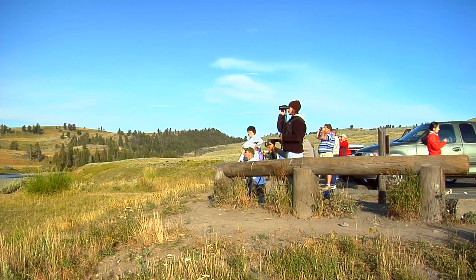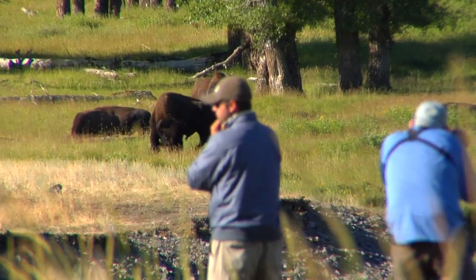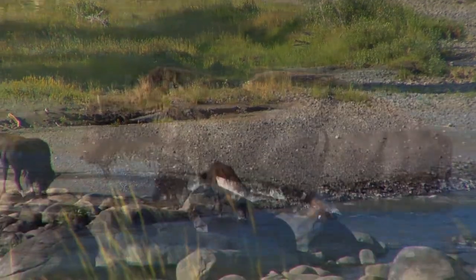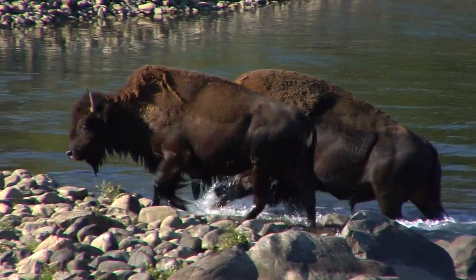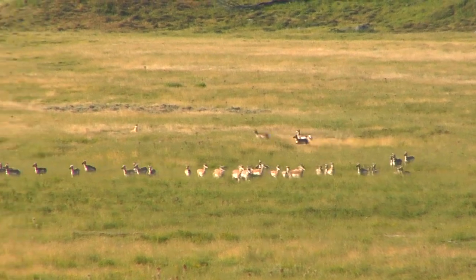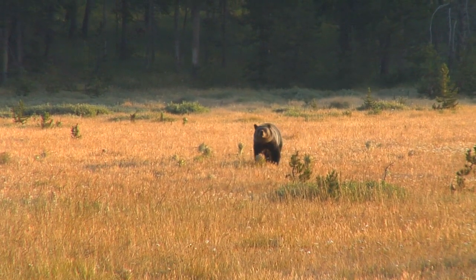But for many, this is just a backdrop to the real attraction in this corner of Yellowstone. The Lamar Valley is quite possibly the most wildlife-rich area in all of Yellowstone National Park — a gathering spot for elk and bison herds. Mule deer and antelope can be seen here as well. Consequently, bears and wolves are drawn to the area, too.